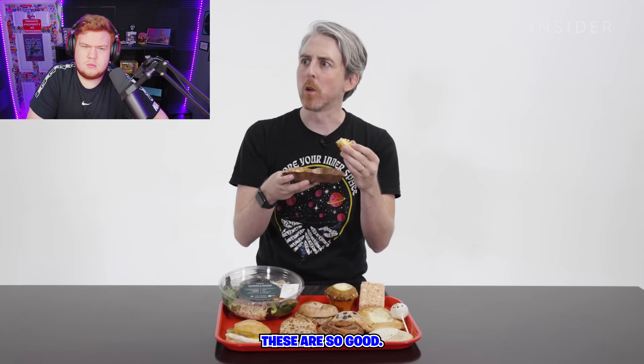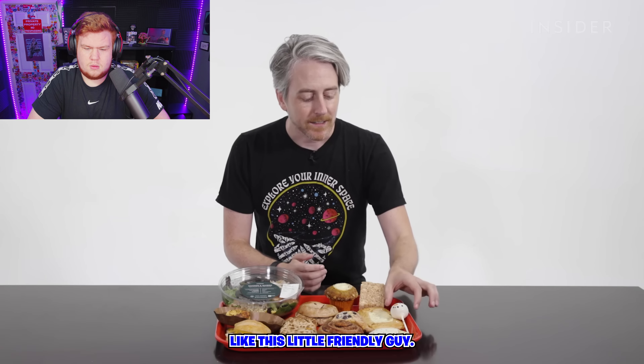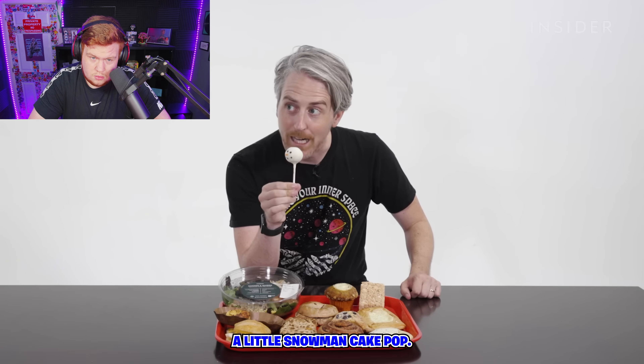I'll be straight up, I've never had one of these sous vide items. Holy ****, these are so good. Oh my God. There are also a lot of baked goods, like this little friendly snowman cake pop, just in time for the holiday season.